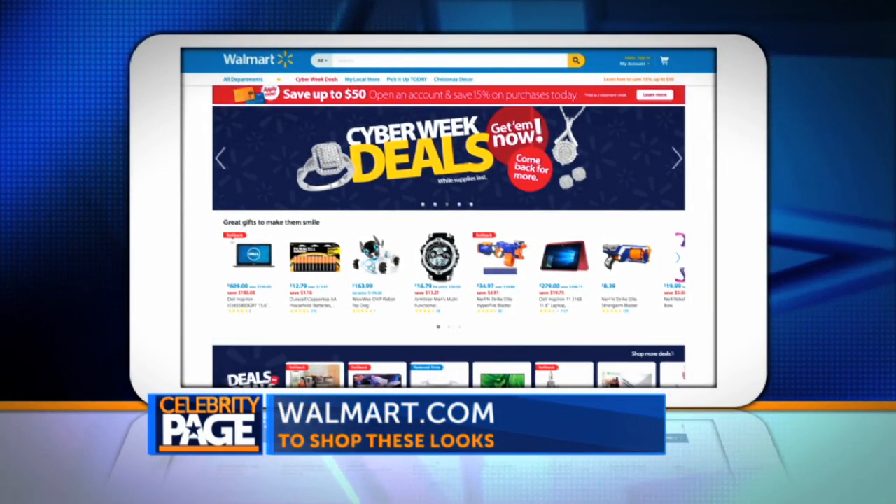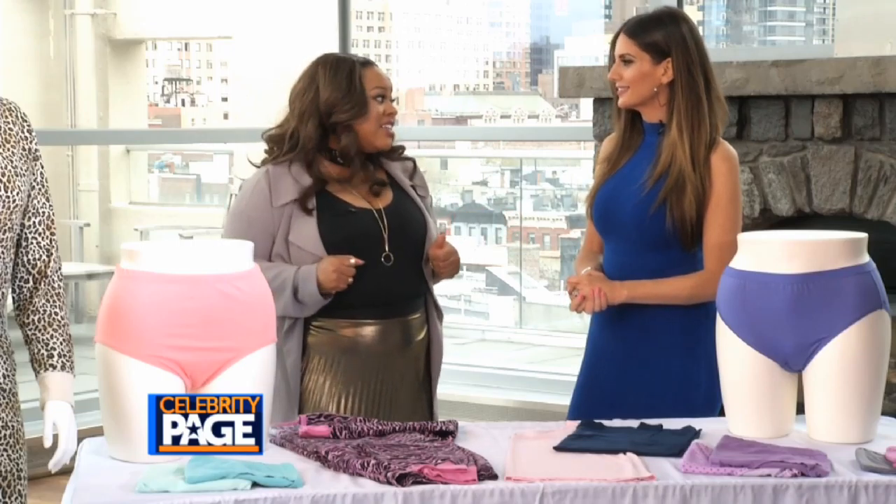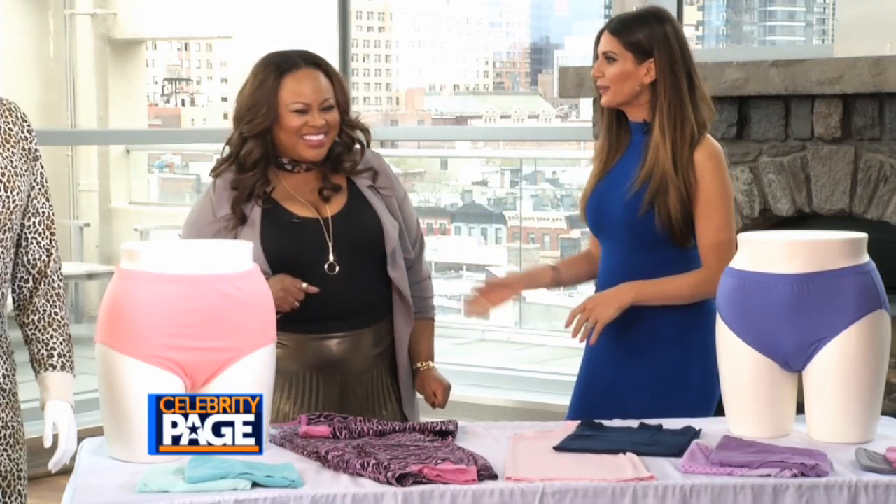For more information or to purchase, search for Fit for Me on walmart.com, or check them out on Facebook and Instagram.